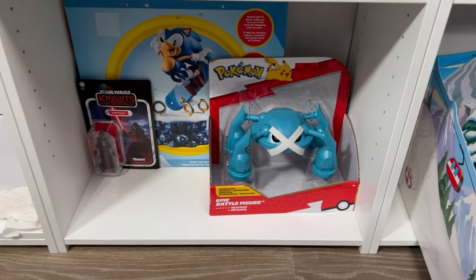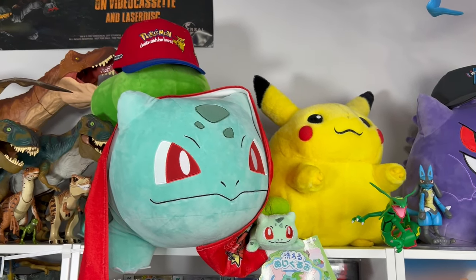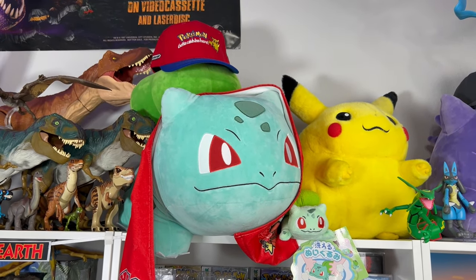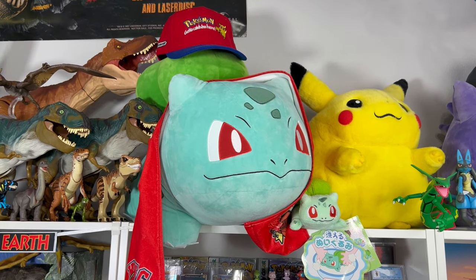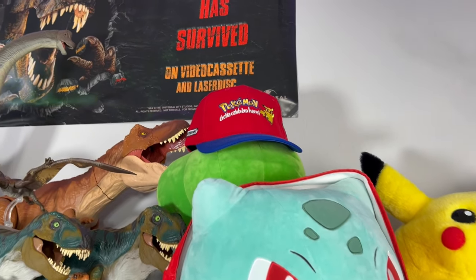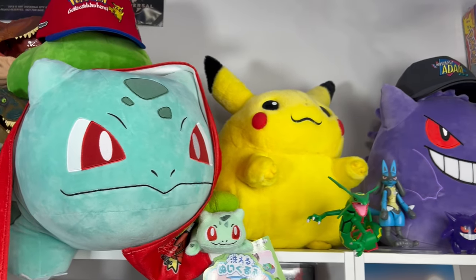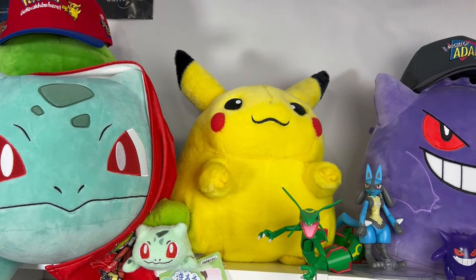The next bookcase over has some more Pokemon items. I think that's a life-size Bulbasaur — Jazwares makes it and they released it a few years ago, and I had to pick that up. We have an official Burger King employee hat from when they had those toys back in the day. And this was my original Hasbro Pikachu plush.